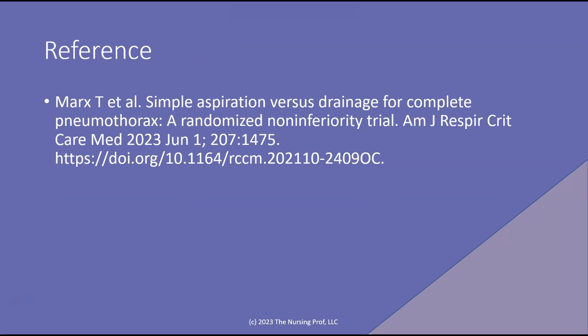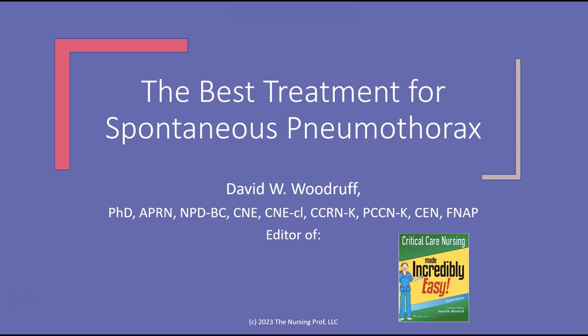Here's the reference if you want to know more about this study: Simple aspiration versus drainage for a complete pneumothorax — a randomized non-inferiority trial by Marks et al. Thanks for joining me for the best treatment for spontaneous pneumothorax. My name is David Woodruff. Until next time.